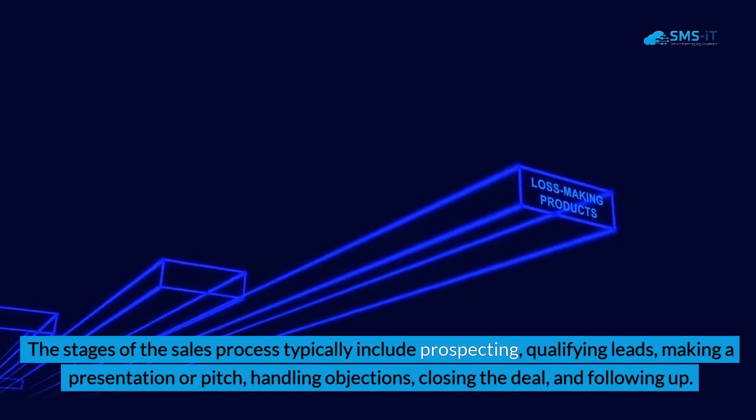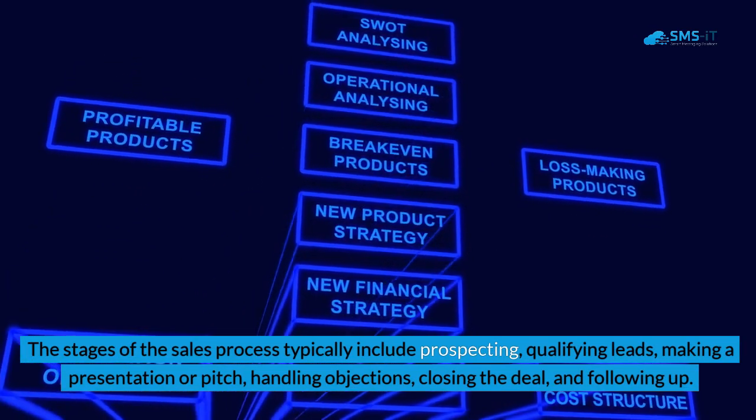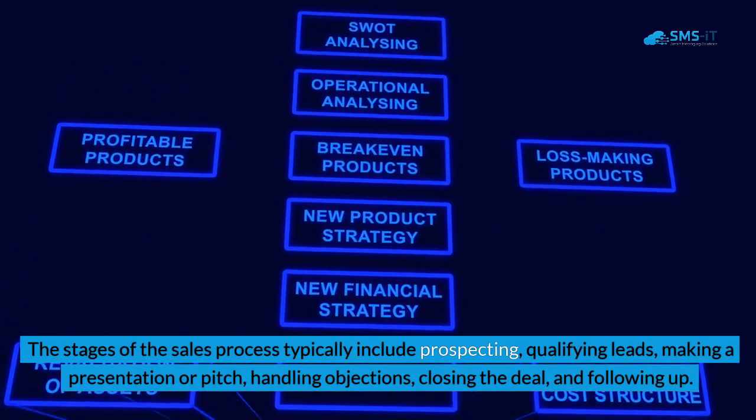The stages of the sales process typically include prospecting, qualifying leads, making a presentation or pitch, handling objections, closing the deal, and following up.